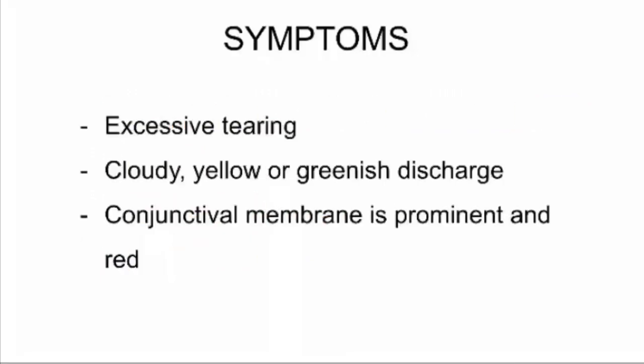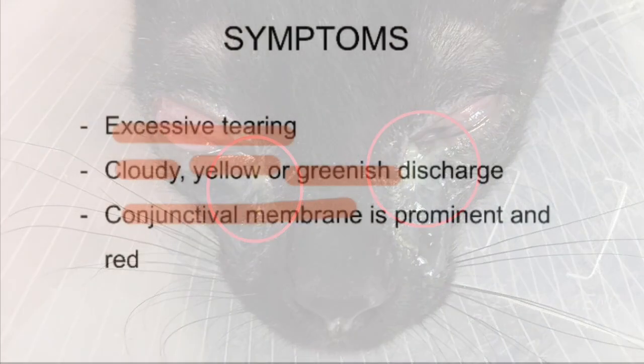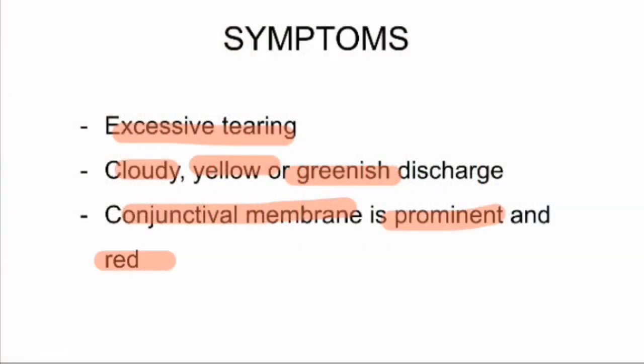So how do you know if a cat has chemosis? First, the cat will be tearing a lot, and there might be cloudy, yellow or greenish discharge from its eyes. Its conjunctival membrane will also be obvious and reddened.